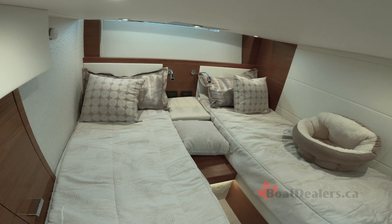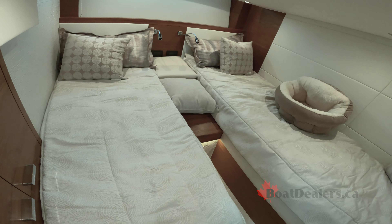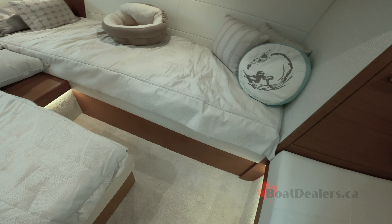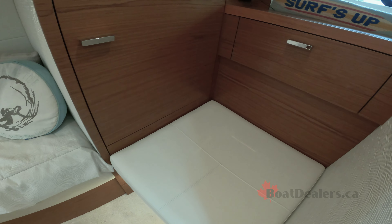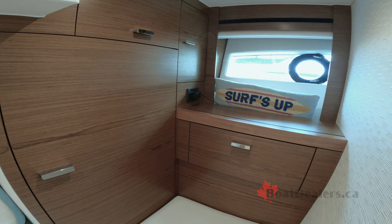The VIP stateroom features plush carpeted flooring, twin berths with innerspring mattresses and filler cushions for a single mattress, a cedar-backed hanging locker, hull side windows with opening ports and privacy shades, a skylight with privacy cover for natural lighting, a couple of LED reading lights, and a 6,000 BTU air conditioning system.